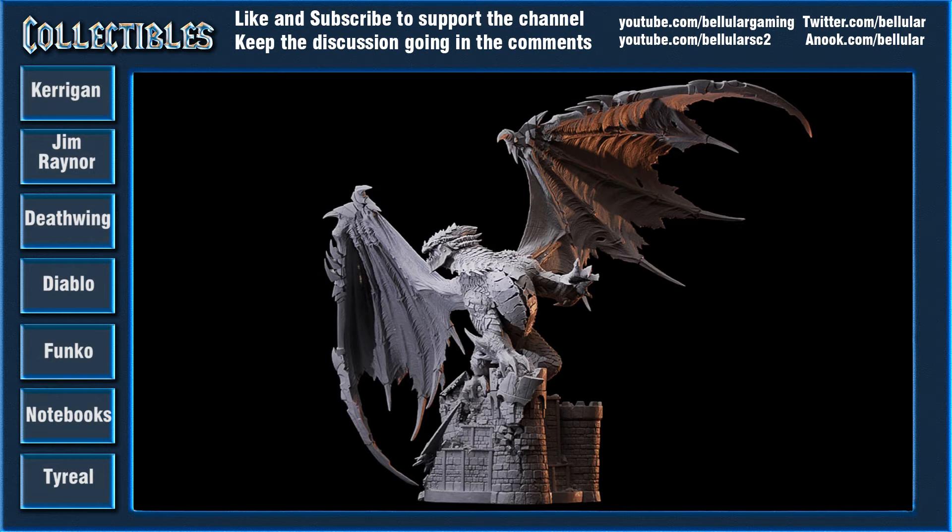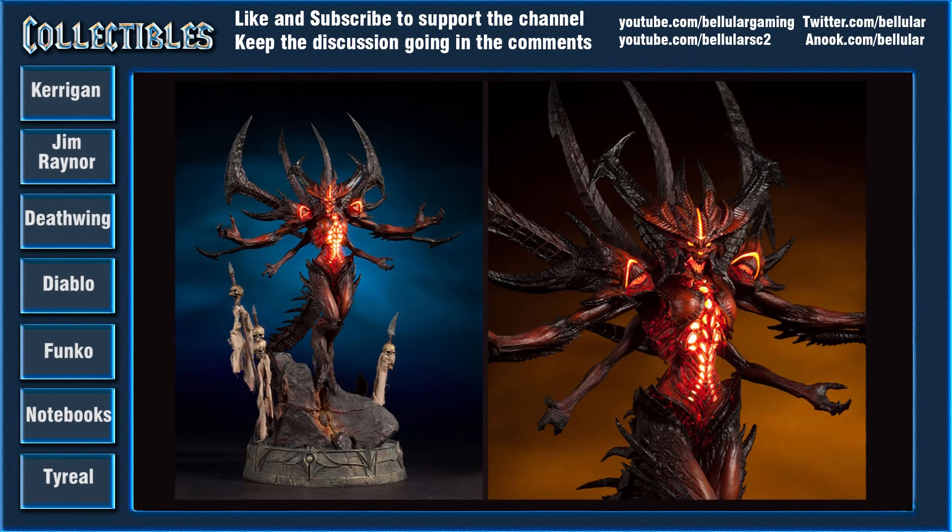The next thing they're talking about is Diablo. This Diablo statue was announced a while ago and it's going to be shipping in November. Spoiler alert — in Diablo 3, Diablo uses a female host, so that's why this Diablo looks more feminine than what you'd be used to in the older games. I still think it's a really cool demonic-looking figurine, and they're using LEDs in the eyes. I'd expect this to be quite expensive, but if you just look at the detailing in the close-up, it really is quite spectacular for a statue.